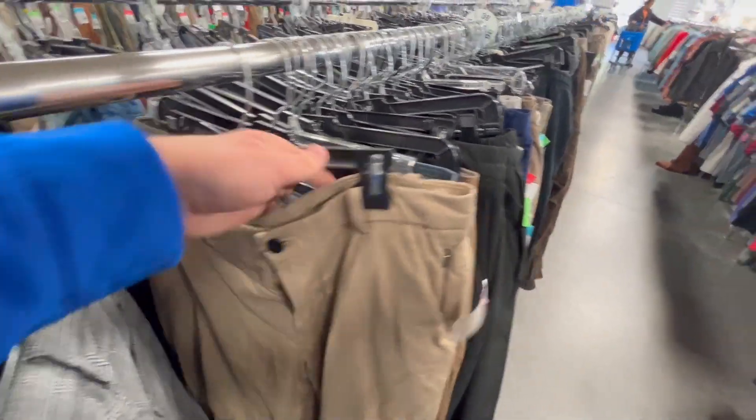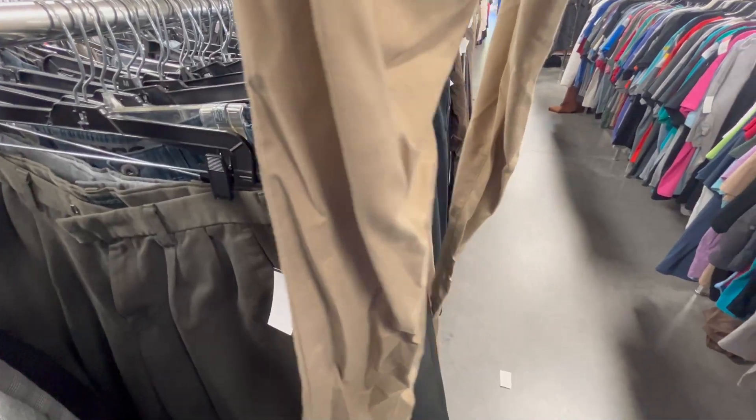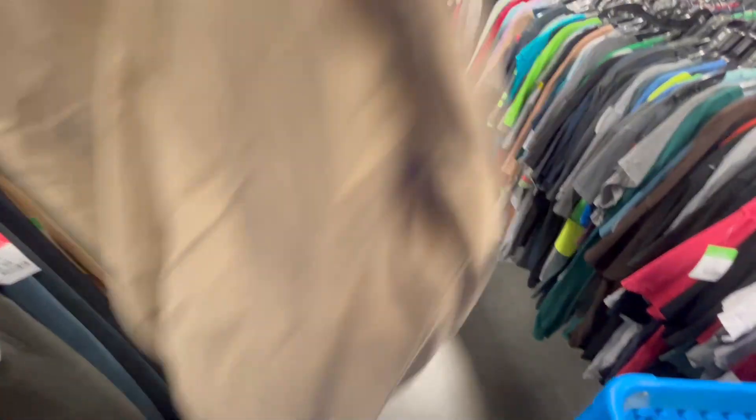I just found what I think is a Lululemon. There's the Lululemon logo. Make sure there's nothing wrong with it — if it's all good, it's an easy probably $40-$50.